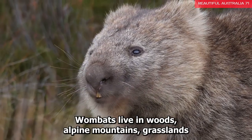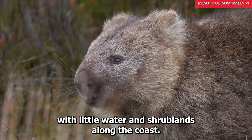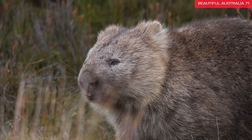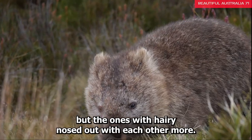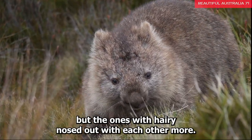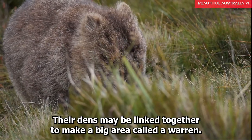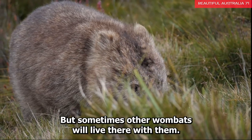Wombats live in woods, alpine mountains, grasslands with little water, and shrublands along the coast. They dig holes in the ground and spend most of their time there. Wombats generally live alone, but the hairy-nosed ones interact with each other more. Their dens may be linked together to make a big area called a warren. They live alone in their dens, but sometimes other wombats will live there with them.